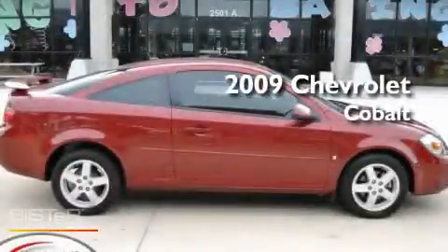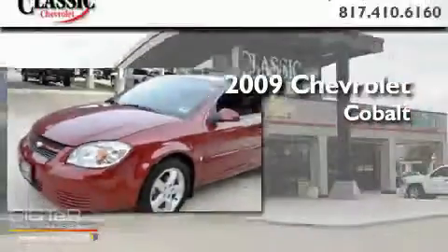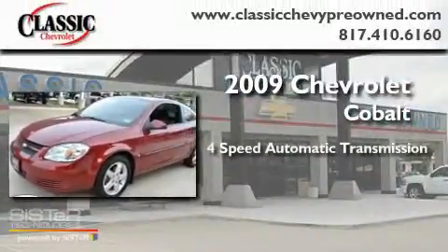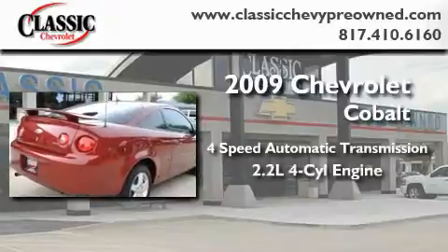This is a certified pre-owned 2009 Chevrolet Cobalt. This compact has a four-speed automatic transmission and an inline four-cylinder engine.